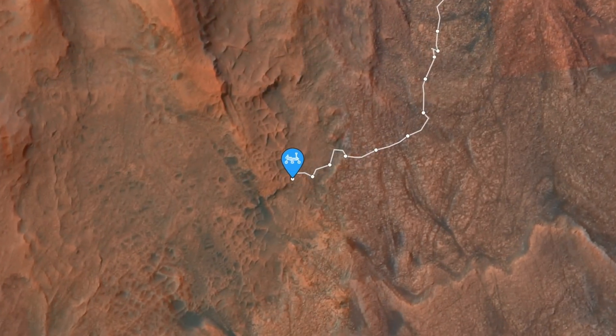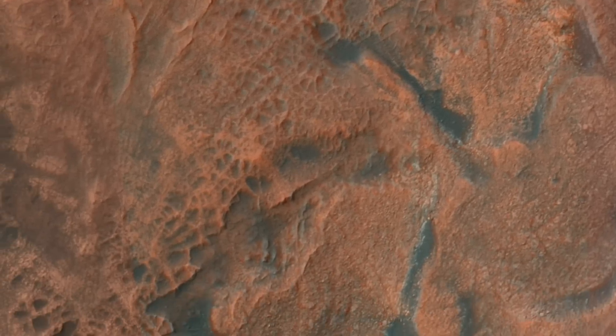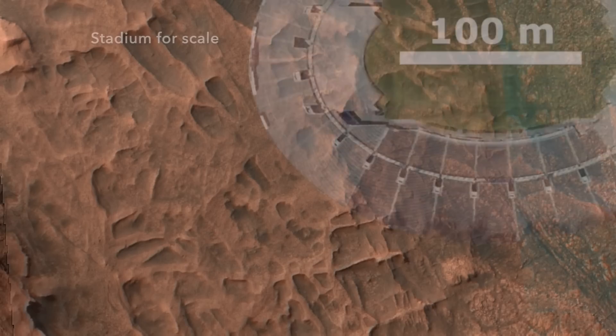Two weeks ago, it arrived at the edge of terrain that looks like it's covered in spiderwebs, which stretch across the landscape for at least 13 kilometers along a common elevation. Let's call it a web of intrigue.